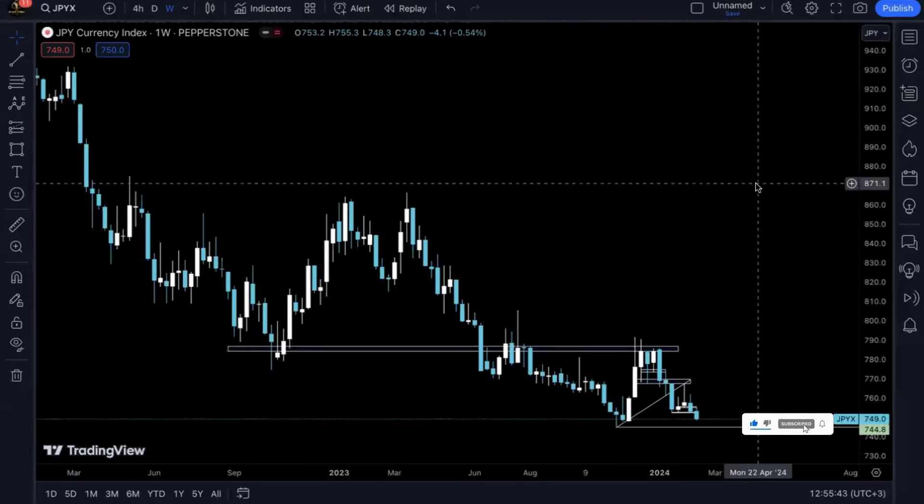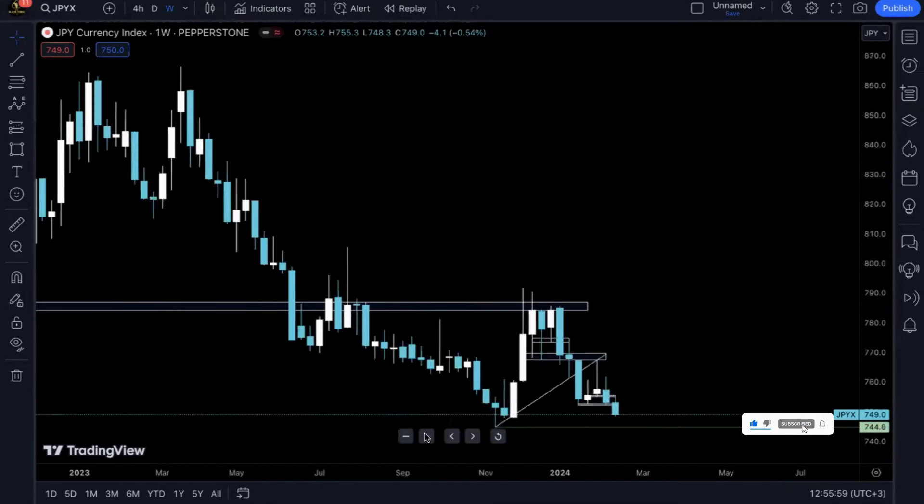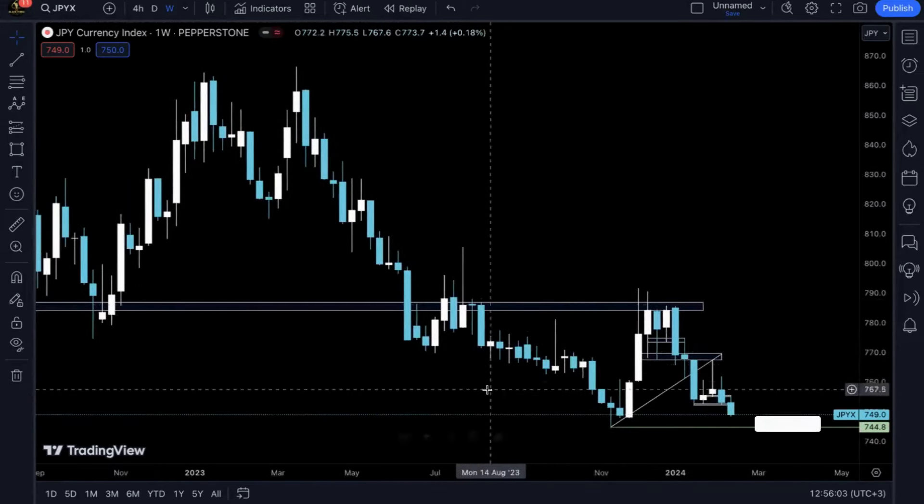Hey everybody, welcome to today's session. We're going to go over the few currency pairs that are on my watch list, see what potential trading opportunities we have for this coming week, and how we can take advantage of them. If that sounds interesting to you, please stick with us until the end, and don't forget to like this video and share it with friends who will also find value in it.